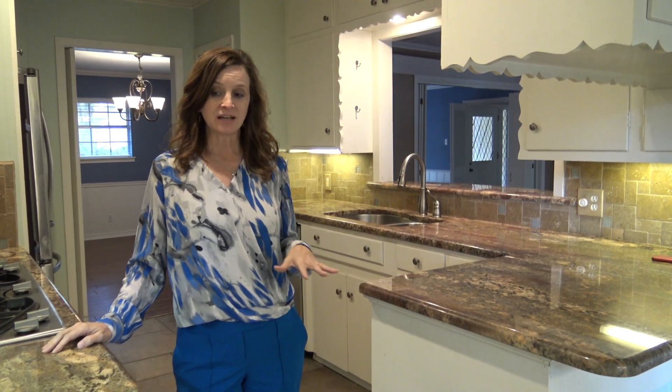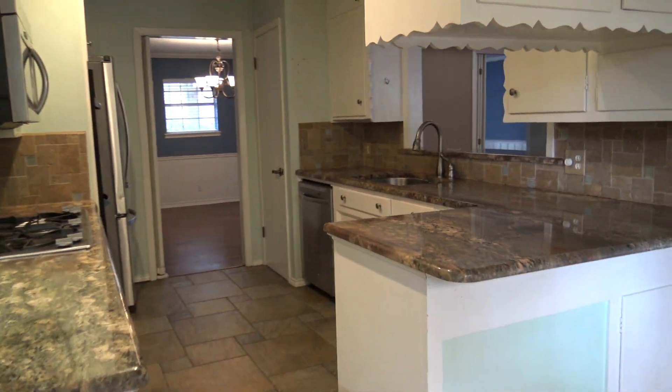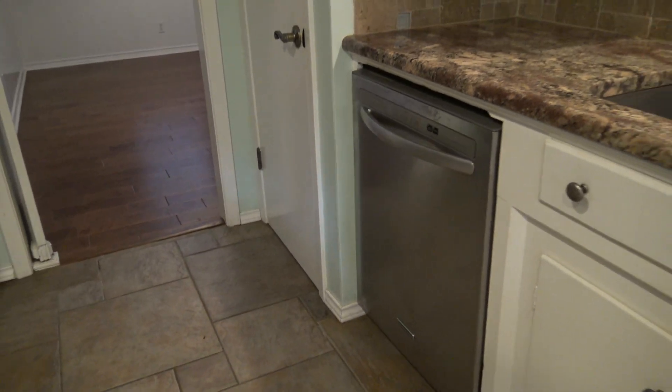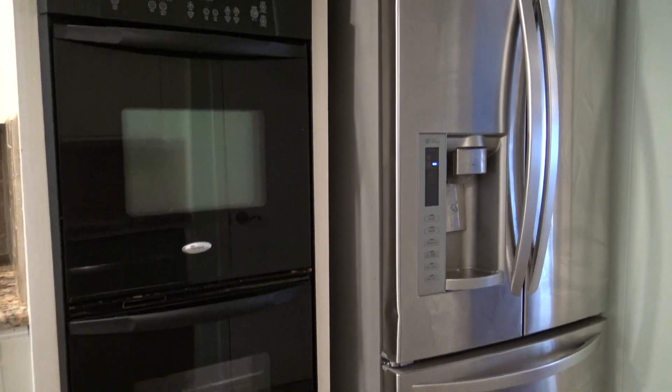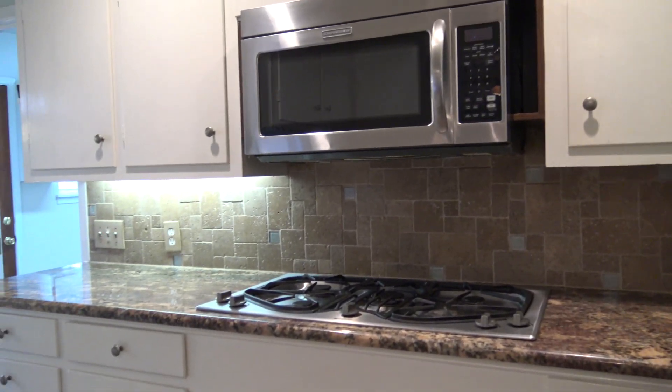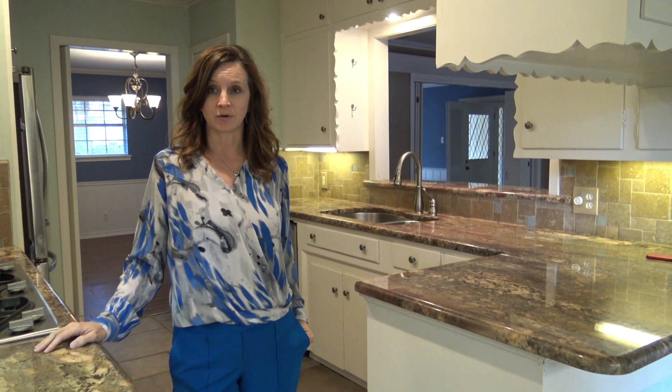It has an updated kitchen, new floors, new countertops, new backsplash, all stainless appliances, double ovens, gas cooktop, built-in microwave. And it has a huge utility room.